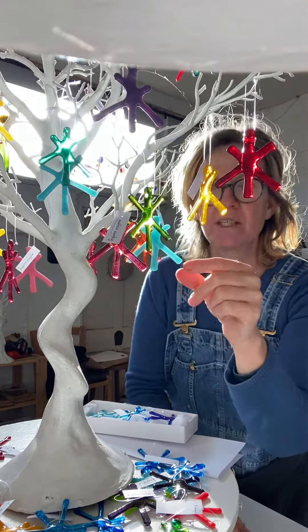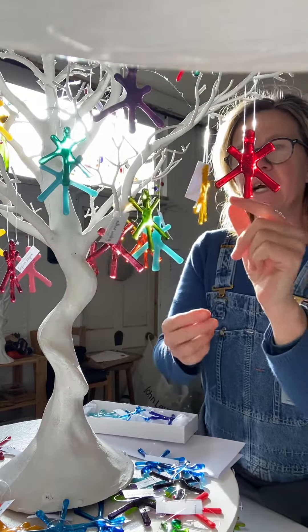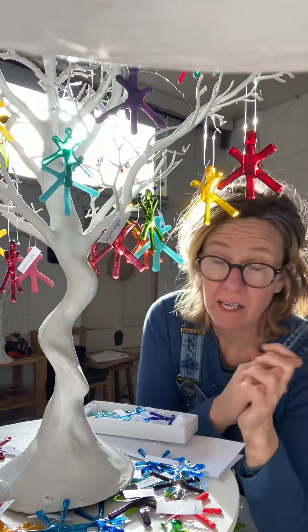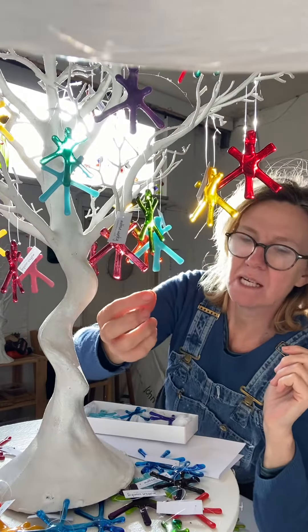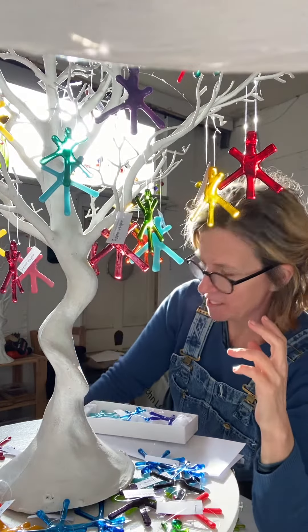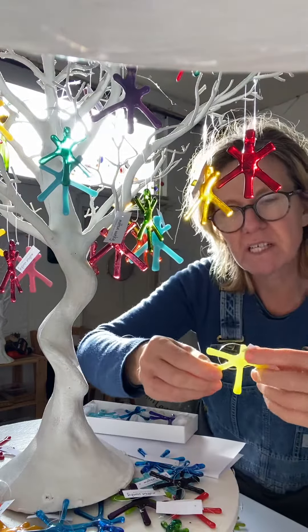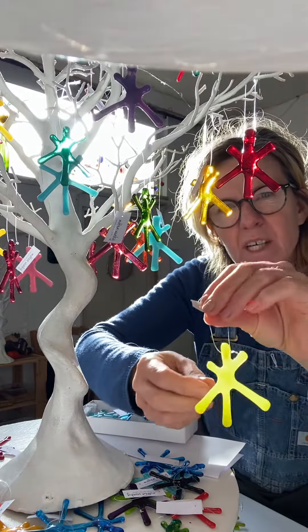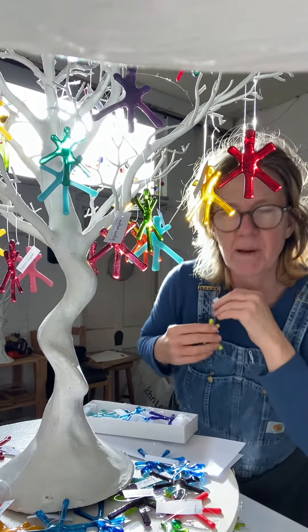These come in transparent, meaning that the light really shows through beautifully — you can hang them in your window — and they are also beautiful on your Christmas tree. The opaque ones are denser in colour, meaning that the light doesn't come through quite so much, and sometimes are better if you've got a very dark green Christmas tree, because the colour stands out against a dark background.